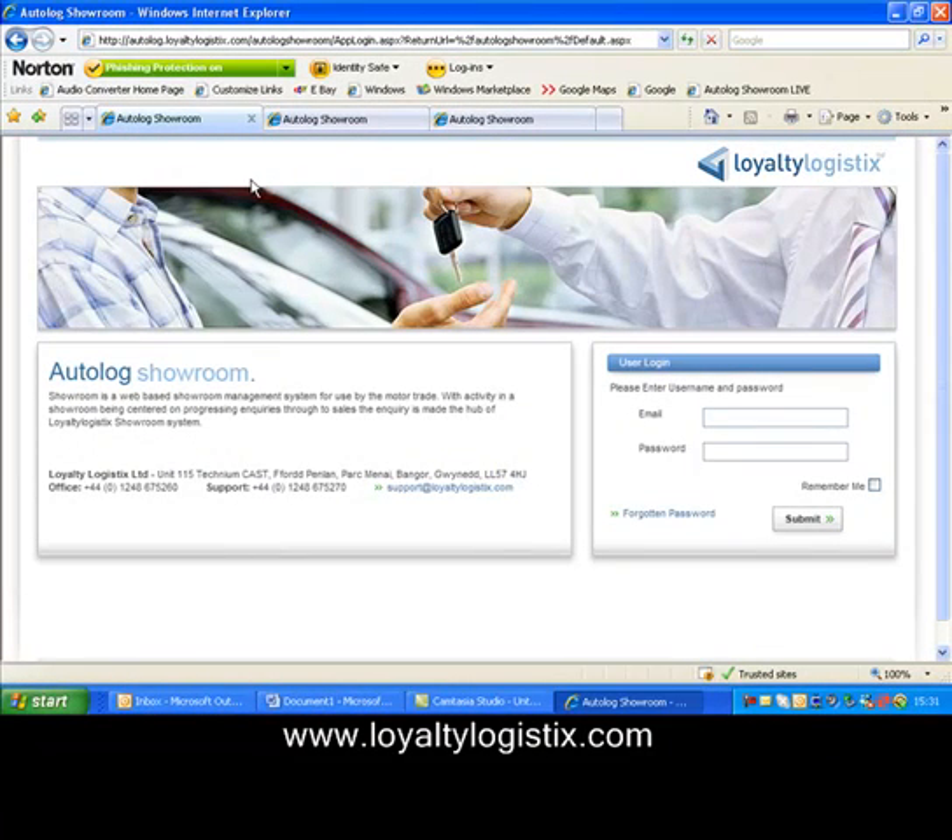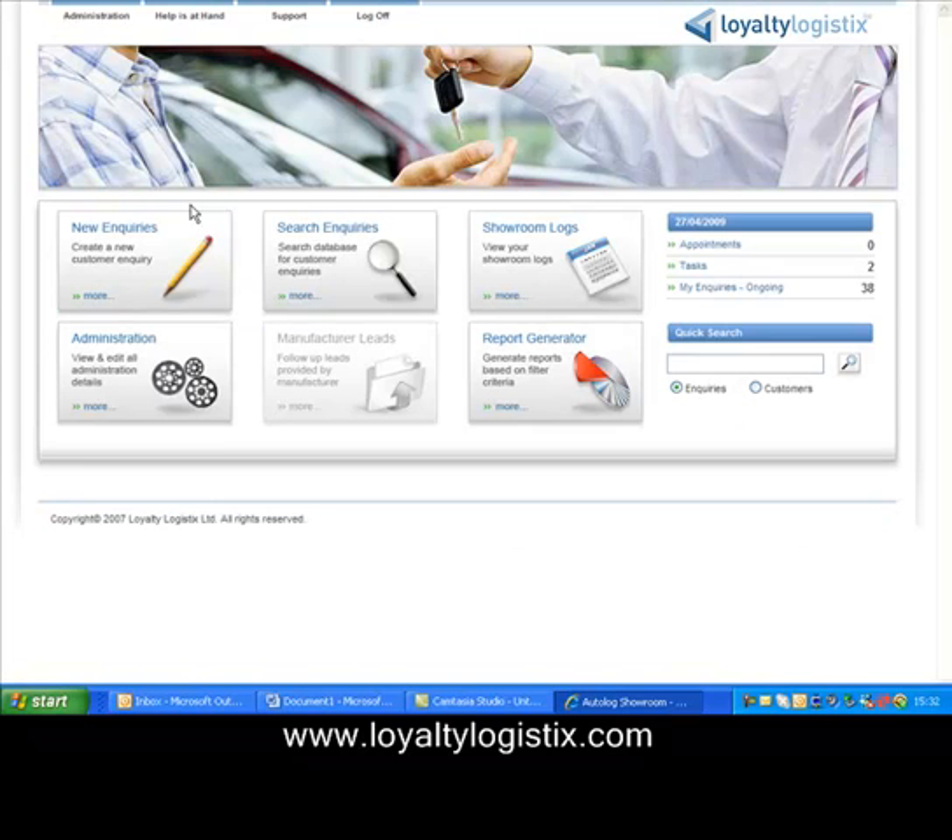Autolog Showroom is an automotive inquiry management system designed to work in the real world. It's a web-based system that allows you to access it from anywhere in the world as long as you have access to a PC and an internet connection. After logging in through the customisable login screens, you first see a very simple main menu made up of six very clearly labelled buttons.